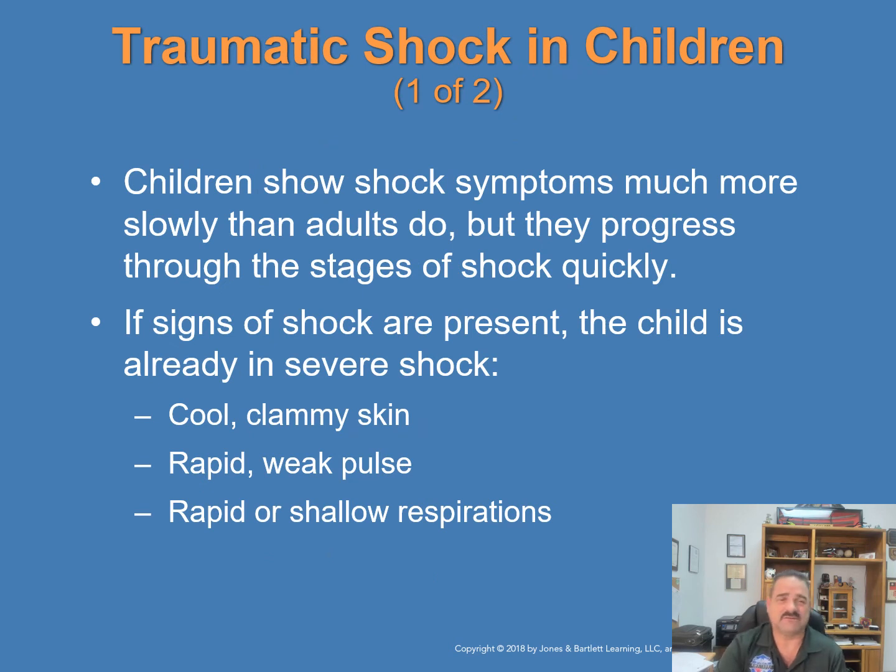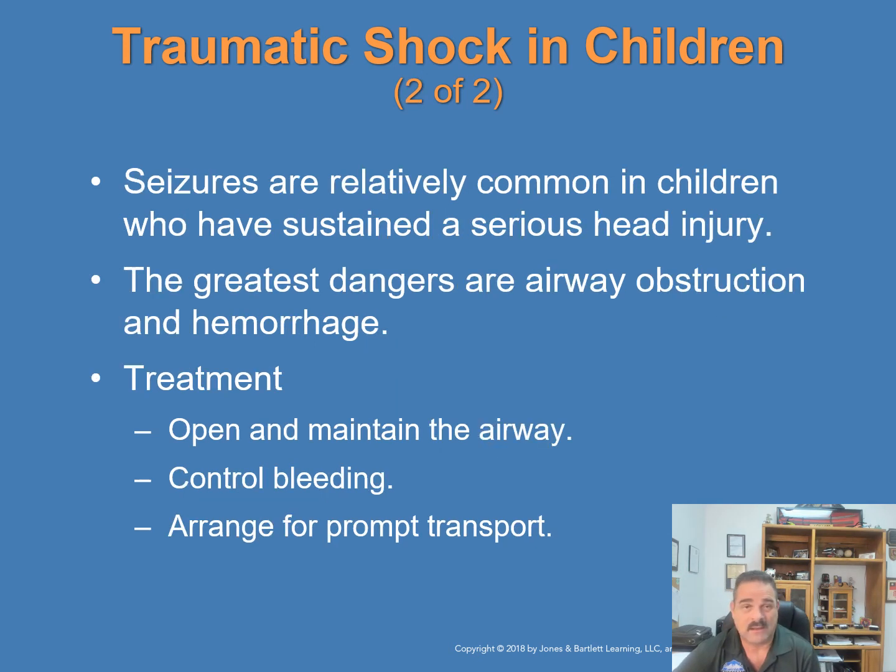Children show shock symptoms much more slowly than adults, but when they reach the end of their compensation, they fall into decompensation very quickly. If signs of shock are present, the child is already in severe shock. Signs include cool clammy skin, rapid weak pulses, and rapid or shallow respirations. Seizures are also relatively common in children who have sustained a severe head injury. The greatest dangers to any trauma patient are airway obstruction and hemorrhage. When caring for an injured child: open and maintain a good airway, control the bleeding, and arrange for prompt transport.